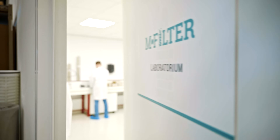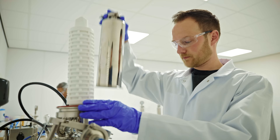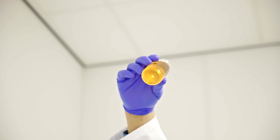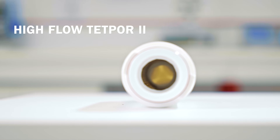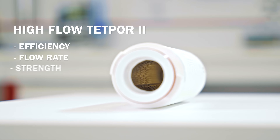Manufactured by Parker Hannafin and distributed by M-Filter, the High Flow TETPOR II has been developed to benefit from technological advances in the manufacture of PTFE membranes. The High Flow TETPOR II sets the standard with an unrivaled combination of efficiency, flow rate, and strength.